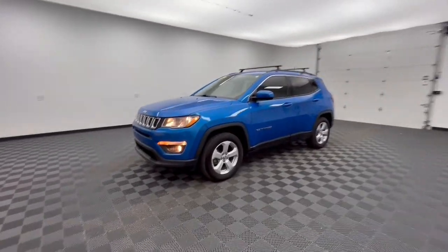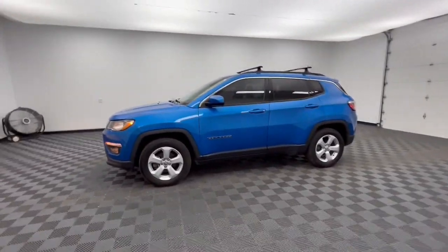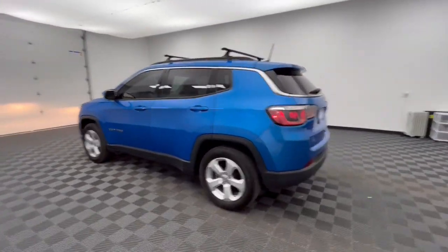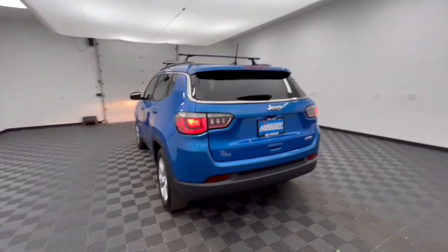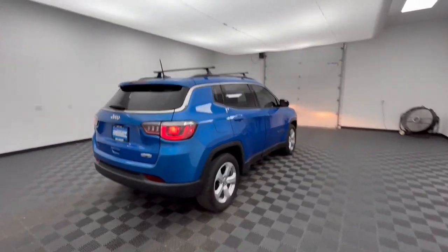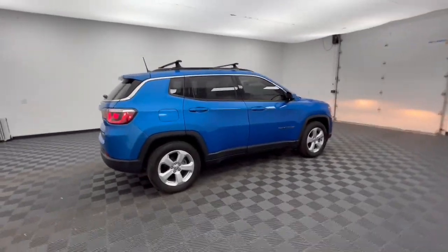Your next car could be the 2019 Jeep Compass. This vehicle is an outstanding buy with fewer than 80,000 miles on the odometer. The Jeep Compass: the upscale, sophisticated compact SUV with advanced safety features to protect your most precious cargo.